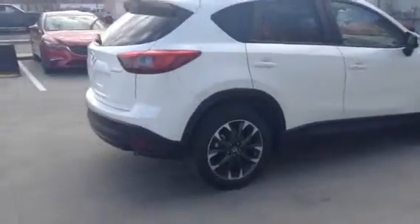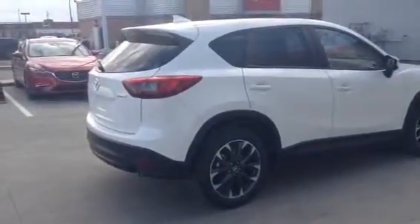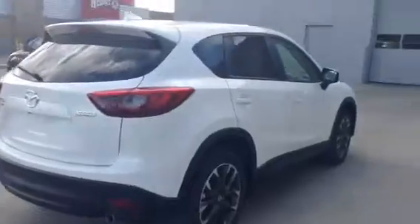All in all, these vehicles are in immaculate shape. Personally, the CX-5s are one of my favorite Mazda products. They actually get pretty well the same fuel economy as a Mazda 3.